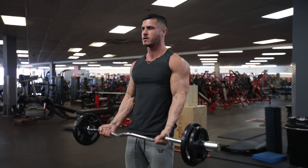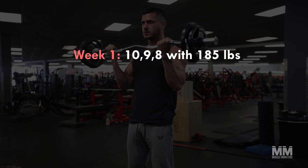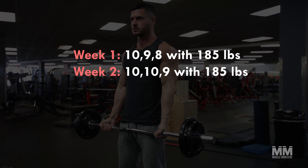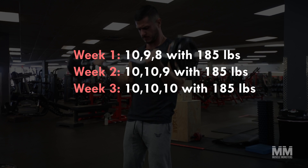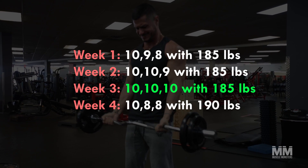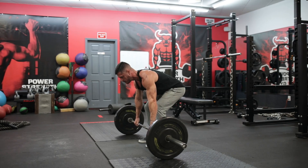Scheme number two: double progression. The second progression scheme is for all secondary exercises. The way it works is quite simple — if the workout prescribes a rep range of eight to ten, your goal is to complete each set for ten reps. The only time you'll increase the weight is once you're able to complete each set for the maximum number of reps.